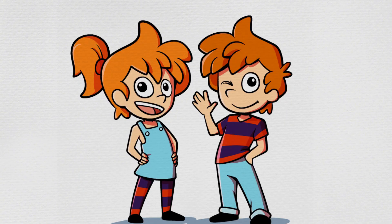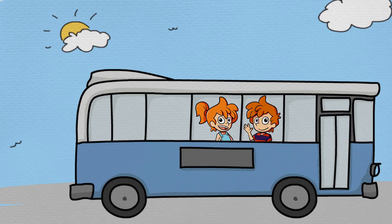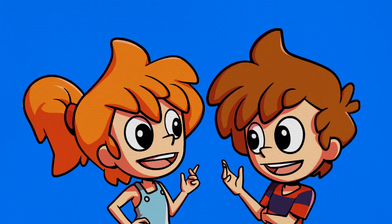Max and Min love being twins, and they have a lot of fun times together, playing games, going places, telling jokes, and learning new things, nearly always together.